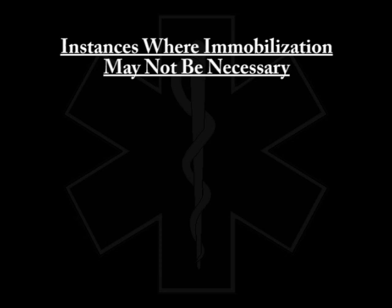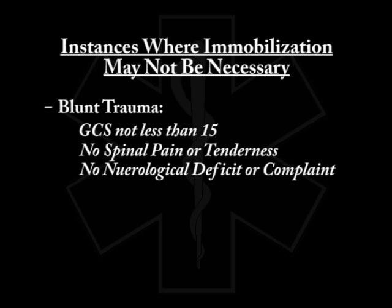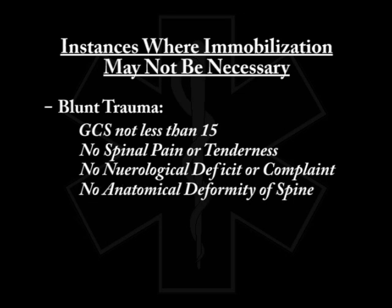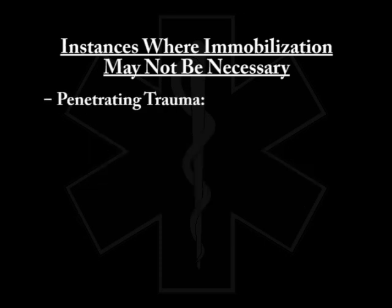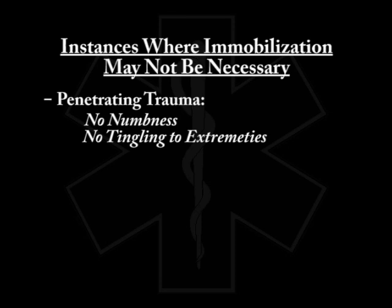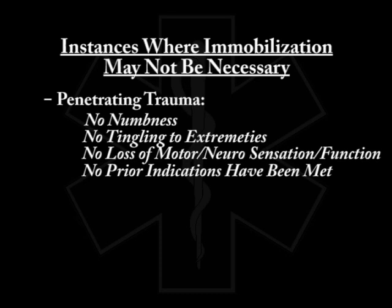Some indications when a patient may not need to be immobilized, including blunt trauma, are: a patient with a GCS of not less than 15, no spinal pain or tenderness, no neurological deficit or complaint, no anatomical deformity of the spine, and none of the previously mentioned criteria for spinal immobilization are indicated. Trauma patients with penetrating trauma may not require immobilization if there is no numbness, no tingling to extremities, no loss of motor or neural sensation or function, and none of the immobilization criteria have been met.